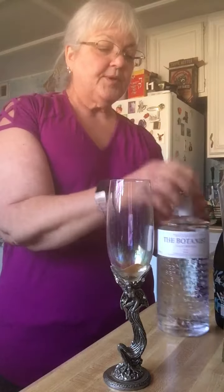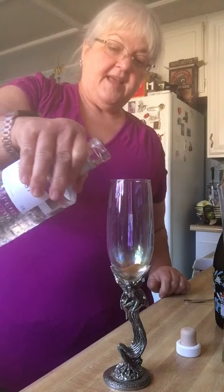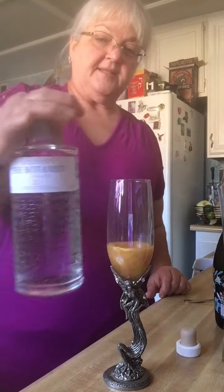Then we're going to add about an ounce and a half of gin. My favorite is The Botanist.